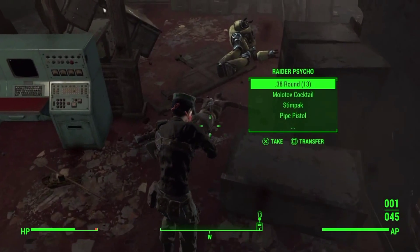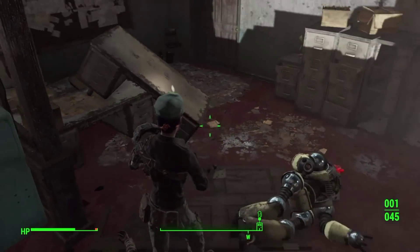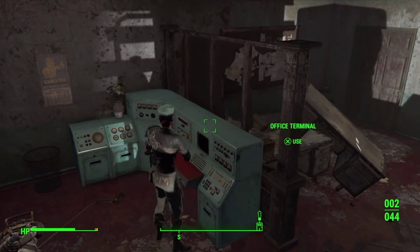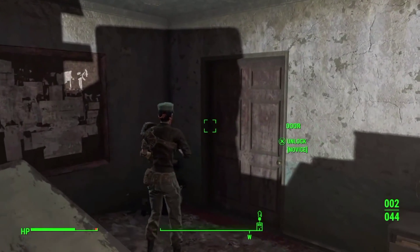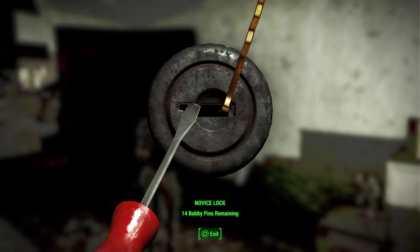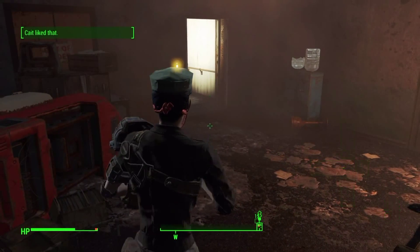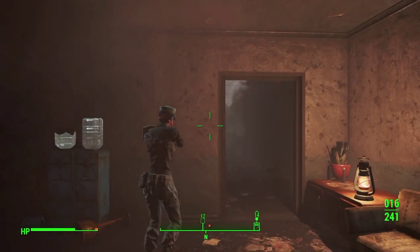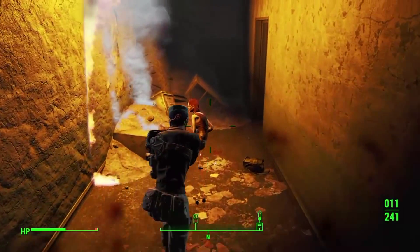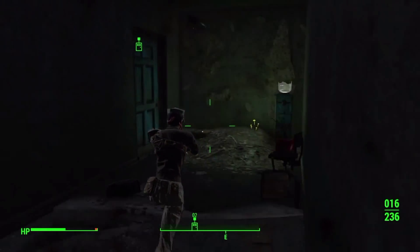Alright, take the fusion cells, .38 rounds, stim pack — more fusion cells. See if I can unlock this. See what kind of goodies we have in here. Oh, we got another turret — that's always nice. And again, Kate is down. All she does is go down, and I'm not using my stim pack on her, so don't even think about that.